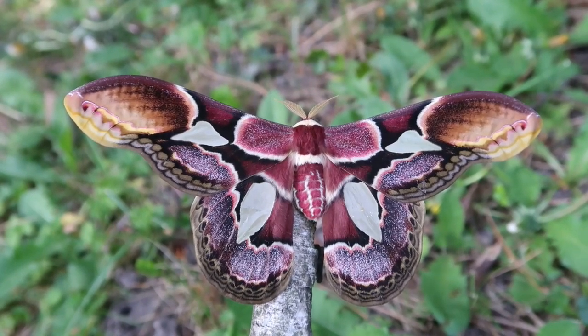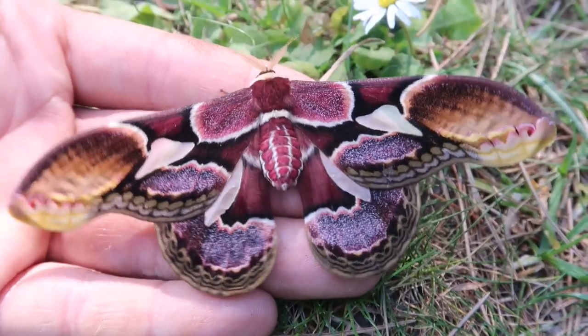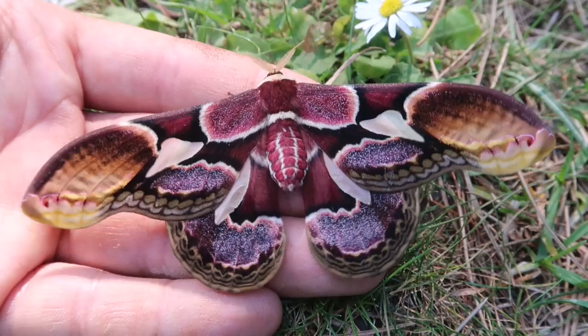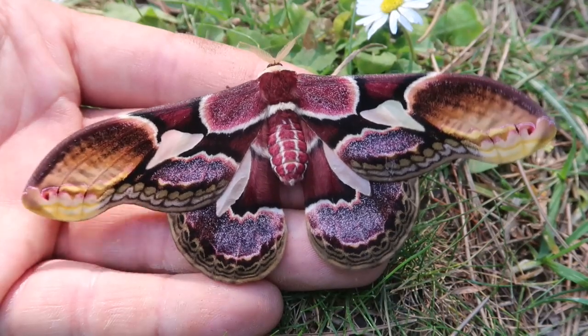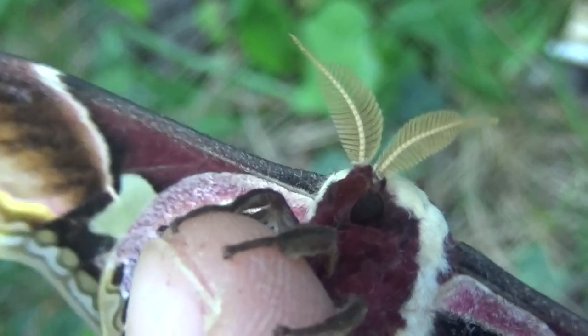Reportedly its larvae have been raised on Aelantis altimissa, Antonia ovata, Stenostigma macrophyllum, Cuteria hexandra, Exostema mexicanum, Ligustrum, Prunus, and Quercus. But probably a lot more plants as well.